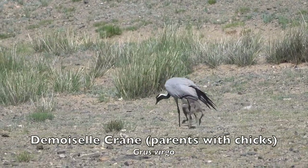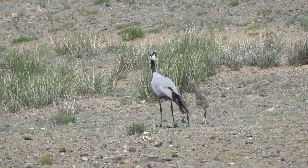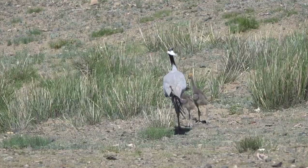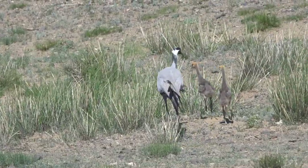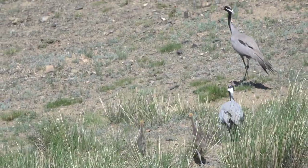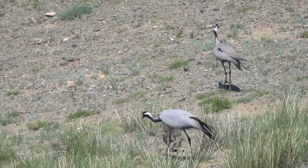A major threat to this species is habitat loss, including desertification, changes in agriculture practices, human disturbance, dams and water diversions, and illegal take including hunting, trapping, and poisoning.